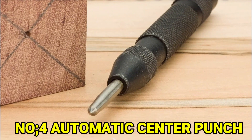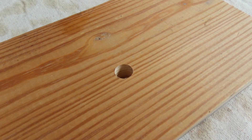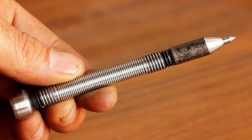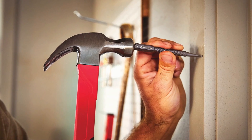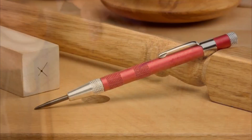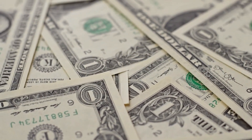Number 4: Automatic Center Punch. An automatic center punch is a simple tool that helps you mark where to drill holes in your workpiece. It does the same thing as a regular center punch, but instead of using a hammer, it has a spring inside that makes it work. When you press the punch, the spring pushes it into the workpiece, creating a small dent. This dent shows you exactly where to drill. It's easy to use, quick, and accurate. Plus, it's very affordable, usually costing around $5.